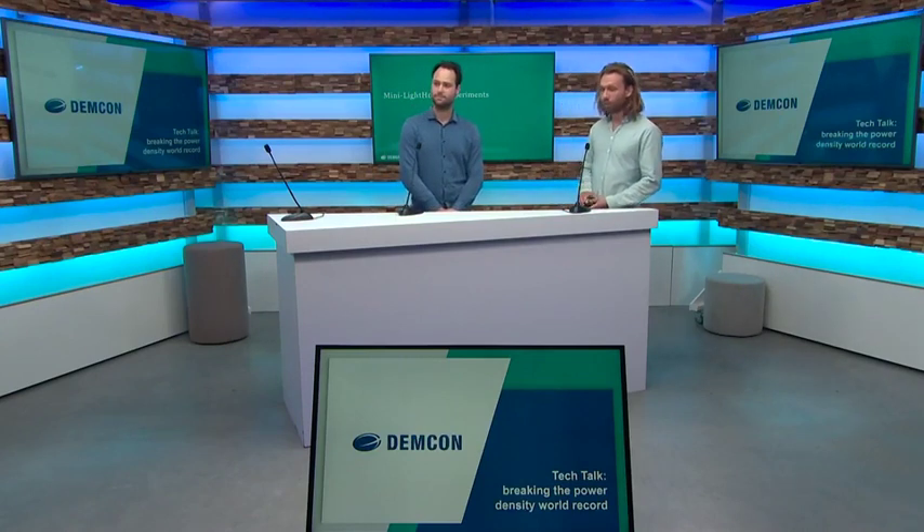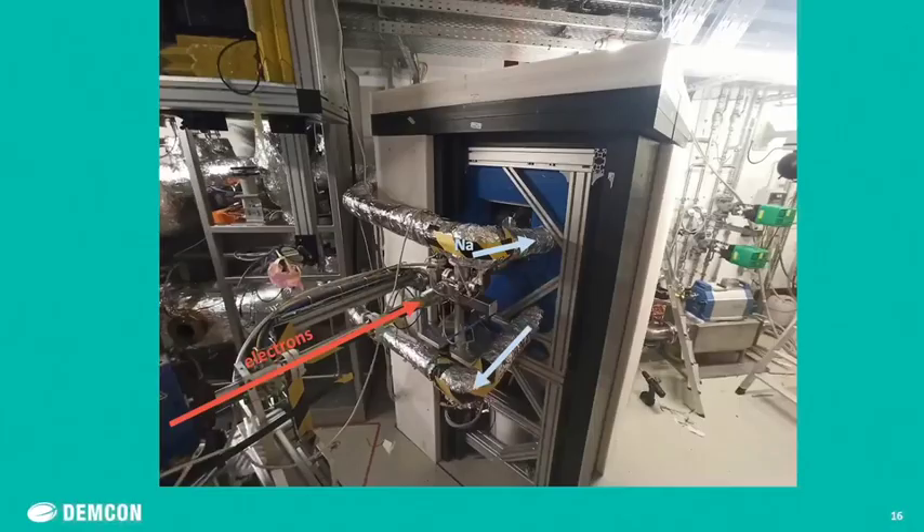Before performing the experiments, we built the whole setup in the nuclear bunker, as you can see in this picture. The arrow line shows the electron beam from HZDR entering our setup. You can mostly recognize the blue bricks which is the lead shielding, with an aluminum frame around it and black-and-white polyethylene shielding on top. Besides that there's not much to see, because we had to pile on so much shielding for the radiation.